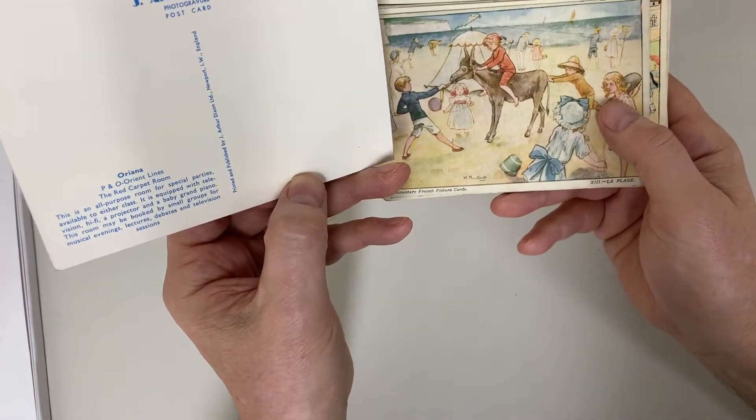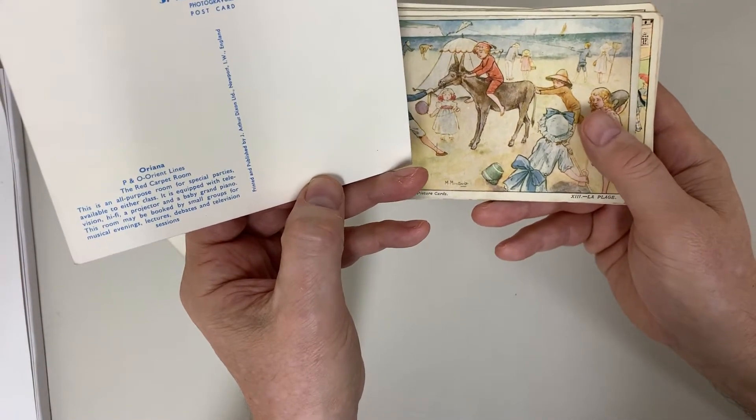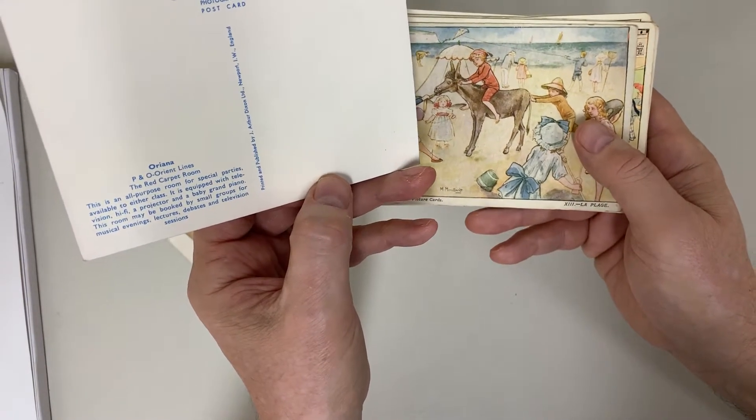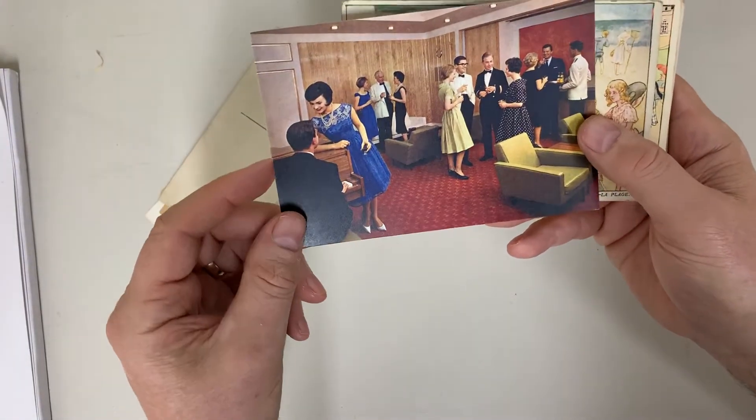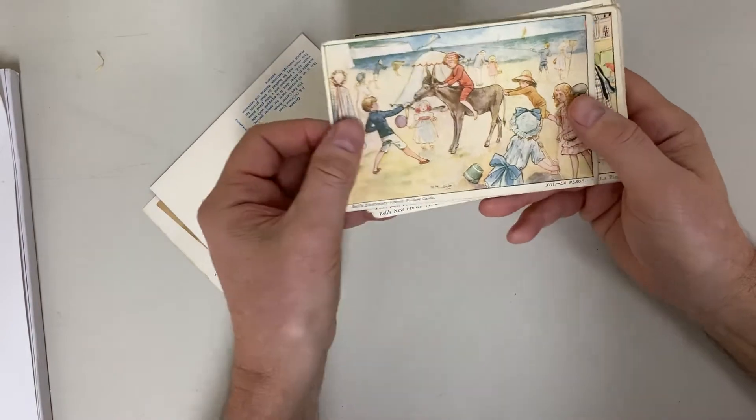This is P&O Orient Lines, the red carpet room. An all-purpose room for special parties, available to either class. It's terribly civil of them.